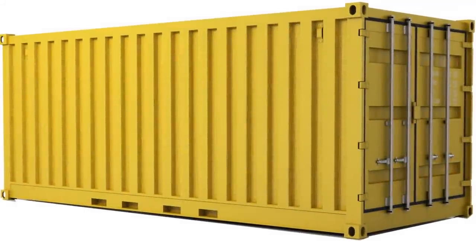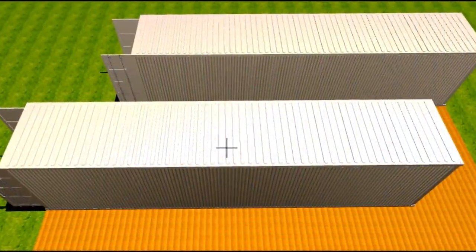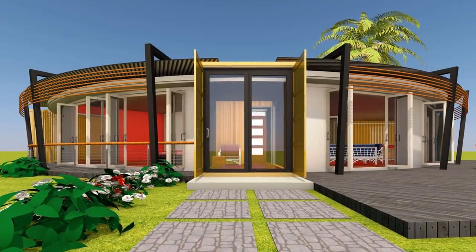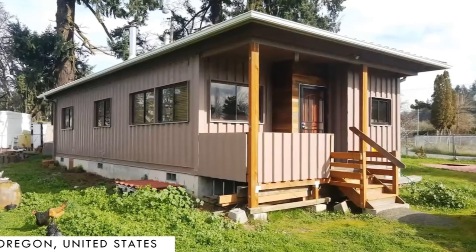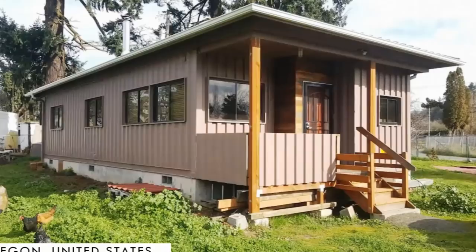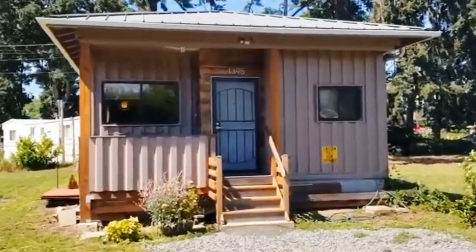As single modules, shipping containers have very limited habitable space. However, more modules with varied configurations create amazing homes with adequate habitable spaces. In this video, we bring to you a shipping container home near Eugene and Springfield in Oregon, United States. Stay tuned to find out more about this amazing modern container home.